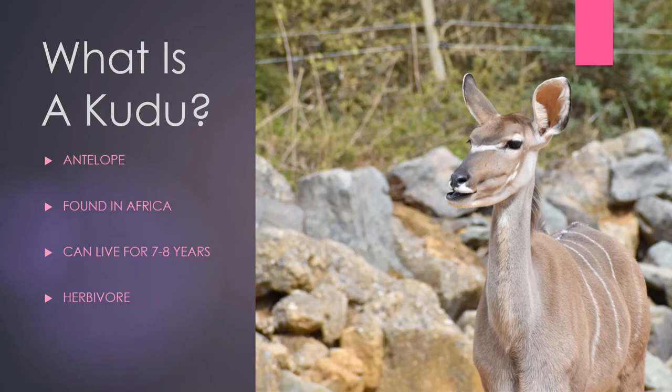Kudus can live between seven to eight years old in the wild, but can live to 23 in captivity. Kudus are herbivorous and feed on leaves, grasses, and other vegetation. In captivity, their diet is supplemented with hay. During the rainy season, kudus will separate as food is plentiful, and during the dry seasons when food is scarce, kudus will group together to feed.